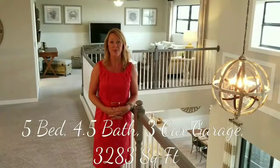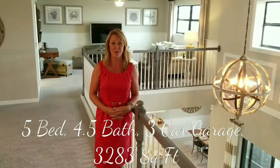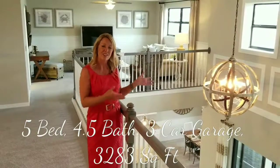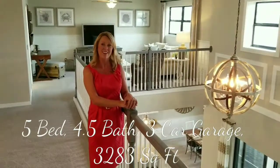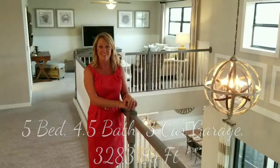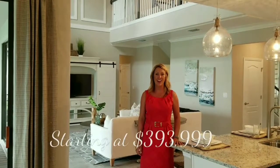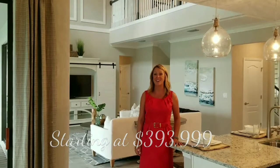This Sorrento model is two stories and offers 3,283 square feet with a beautiful bonus area. You can see down to the lower level and out to the pool — it's just gorgeous. The Sorrento model is starting at just under $394,000.